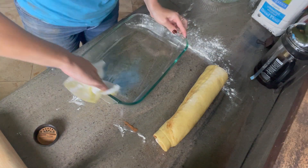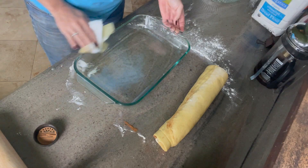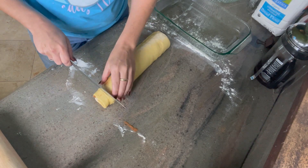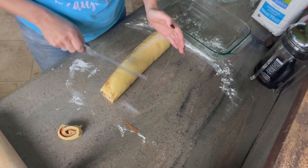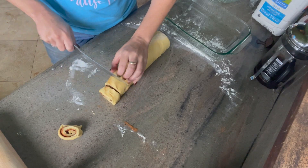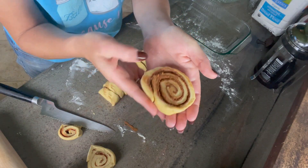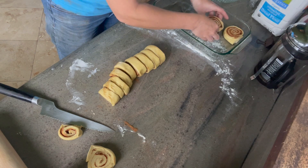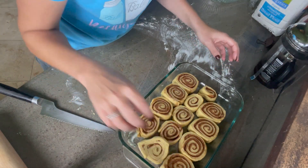Ideally we were looking for a nine by nine pan, but I don't have one. So we're going with this — it's going to work out, it'll be all right. Now we're going to go ahead and cut it. We're going to cut the end off because it won't have as much filling, and then cut it into one-inch pieces. They're looking pretty good, so now we're just going to put them into our pan. I think the pan size is actually going to be pretty appropriate. We'll go ahead and stick our ends in there too — don't want to waste.